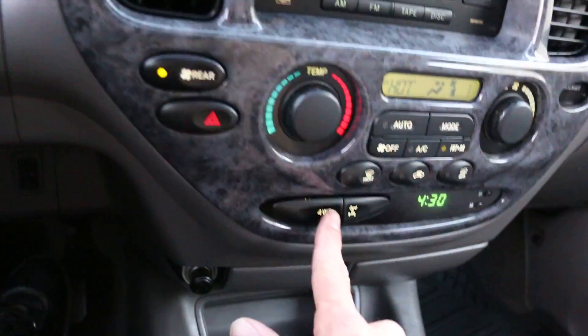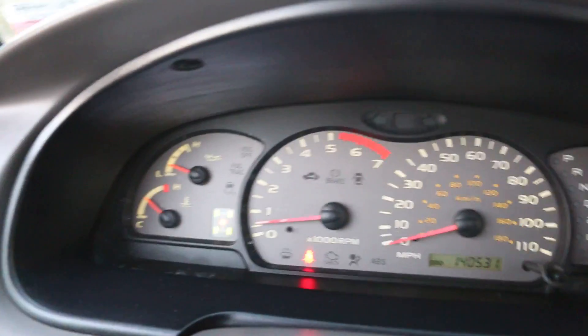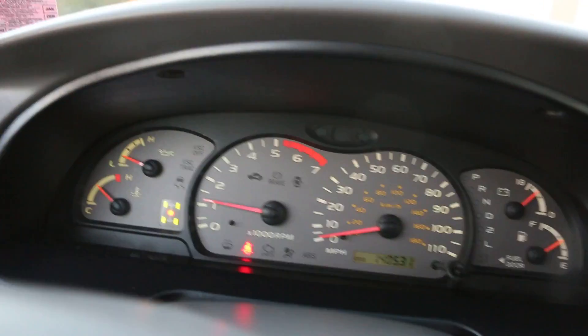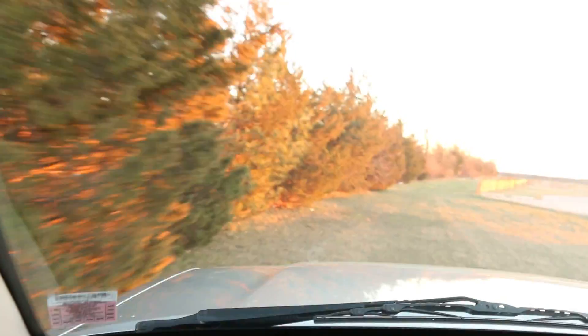Four wheel drive is completely automatic — just push a button, we are in four wheel. Little indicator on the dash shows right there. Okay, now we are fully engaged in four wheel. You can feel it, and if you want to come out you just hit the button — boom — back to two wheel drive. It's easy.